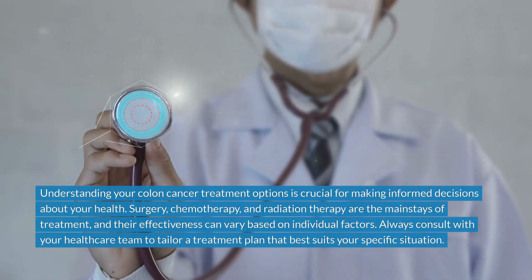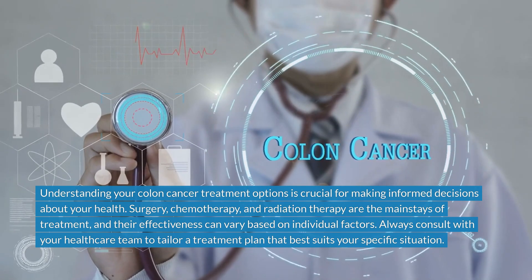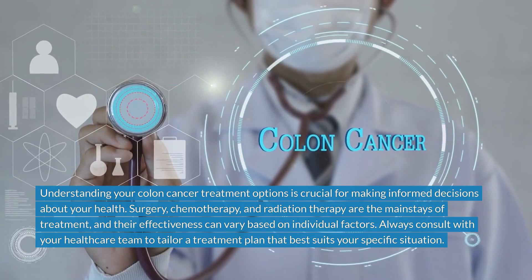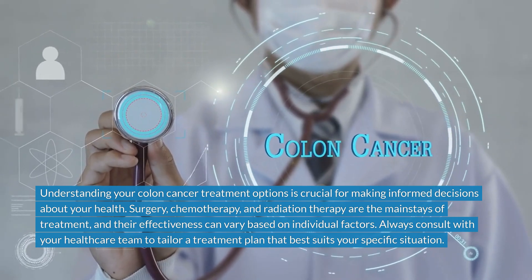Understanding your colon cancer treatment options is crucial for making informed decisions about your health. Surgery, chemotherapy, and radiation therapy are the mainstays of treatment, and their effectiveness can vary based on individual factors. Always consult with your healthcare team to tailor a treatment plan that best suits your specific situation.